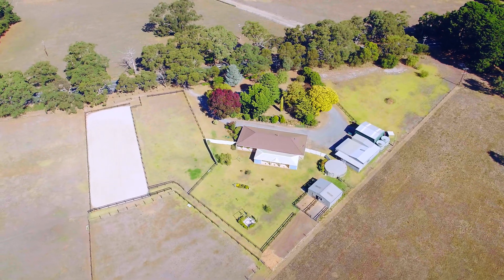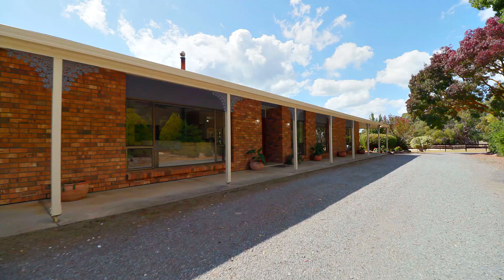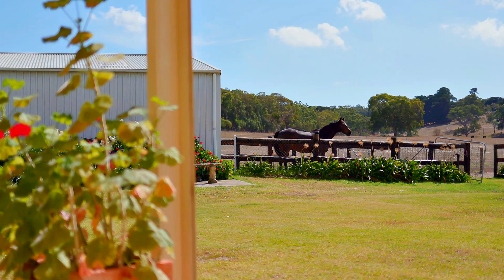We've really enjoyed living here because it's so peaceful and quiet. We find it very relaxing living here with the horses in the back garden.